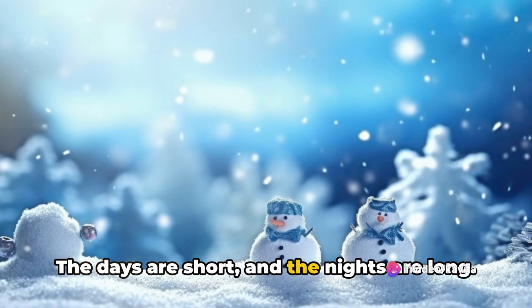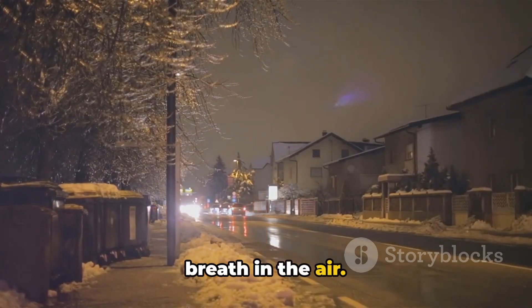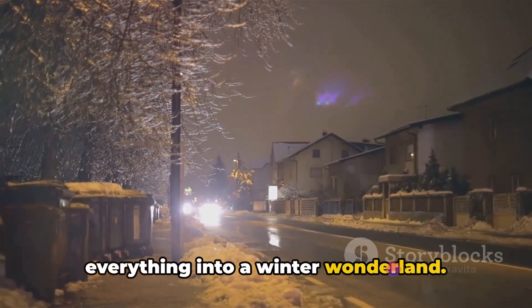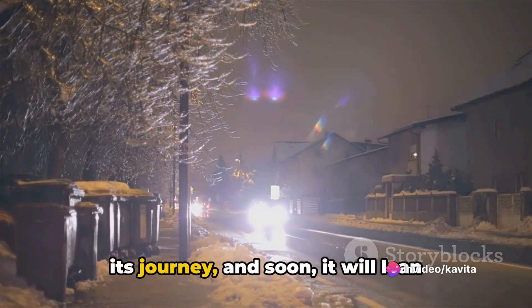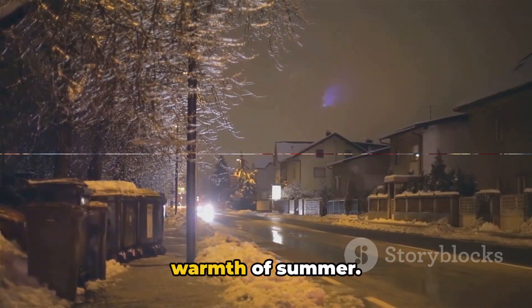The days are short and the nights are long. It's cold outside and you can see your breath in the air. Some places even get snow, turning everything into a winter wonderland. But don't worry, the earth will continue its journey and soon it will lean towards the sun again, bringing back the warmth of summer.